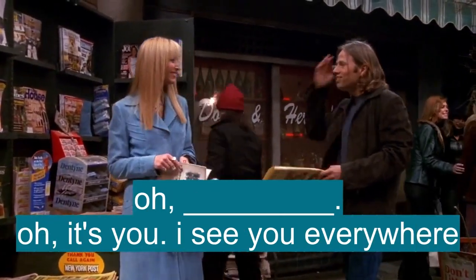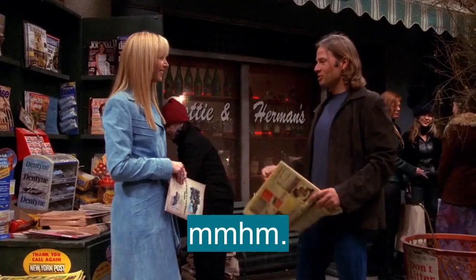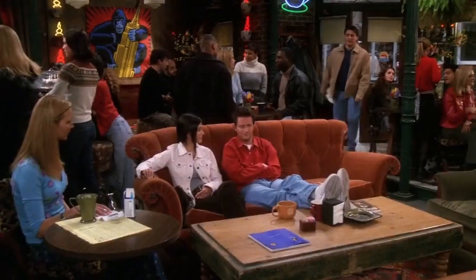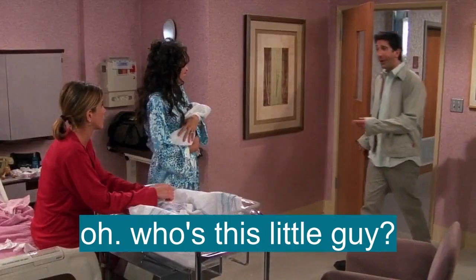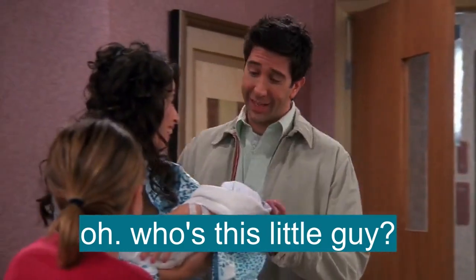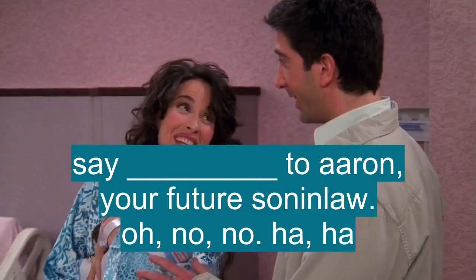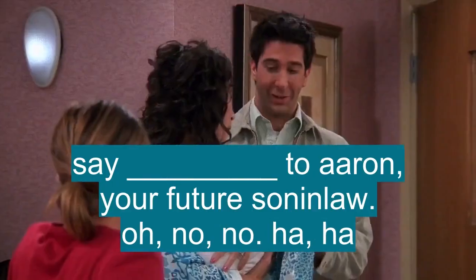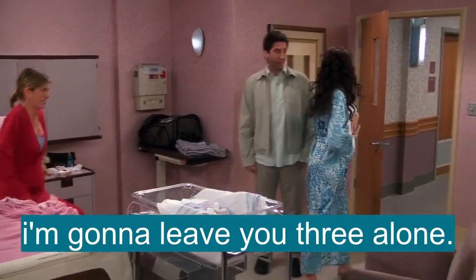Oh, hello. Oh, it's you. I see you everywhere. I'm Jim, Jim Nelson. Hey, say hello to Reverend Joey Triviani. Did it — you got ordained? Yeah. Who's this little guy? Say hello to Aaron, your future son-in-law. No, no. I'm going to leave you three alone. Okay, bye.